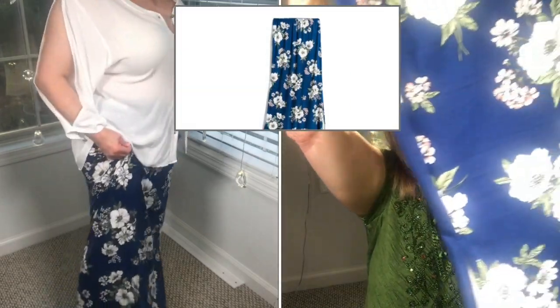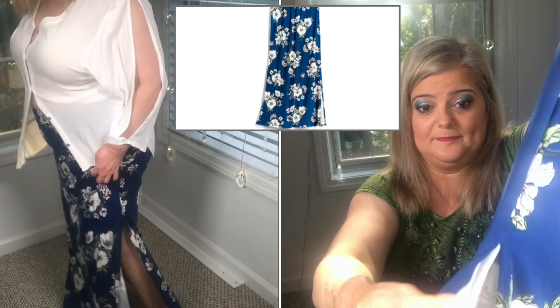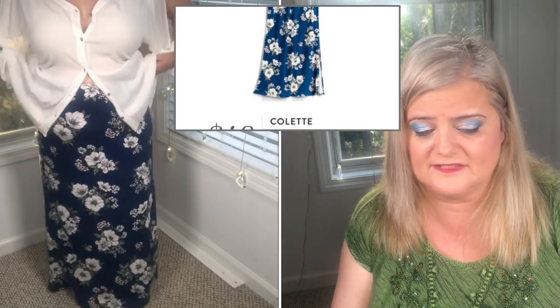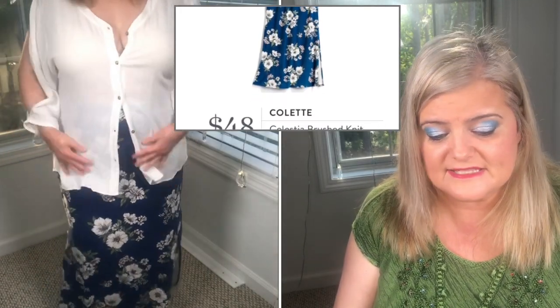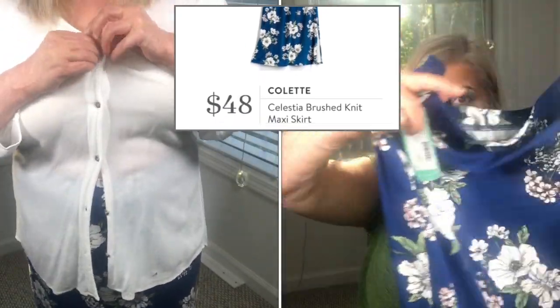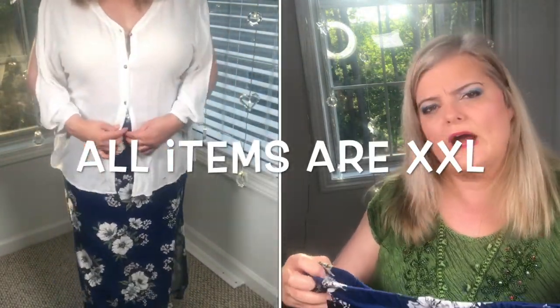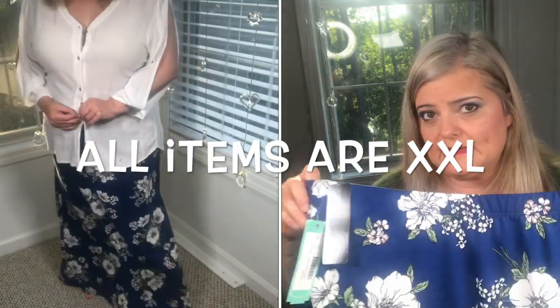First up: this maxi skirt. Look how beautiful it is — I like flowered anything. It has a side slit and is super soft, which I love. It's $48 — the Colette Celestia brushed knit maxi skirt in blue. When I saw it in the preview I thought, 'hmm, I'll have to try it on.'